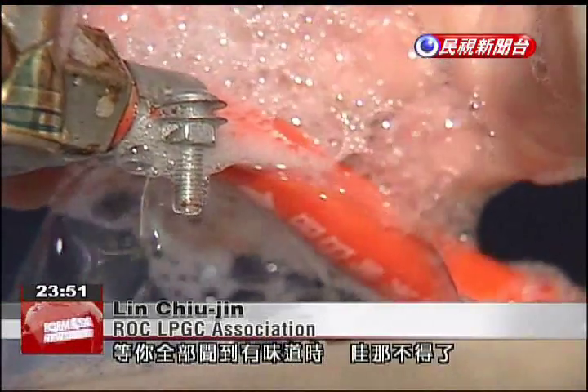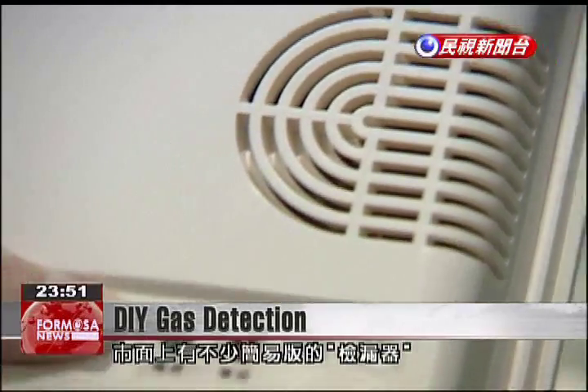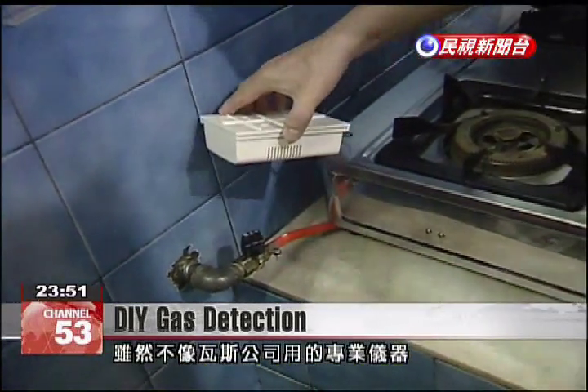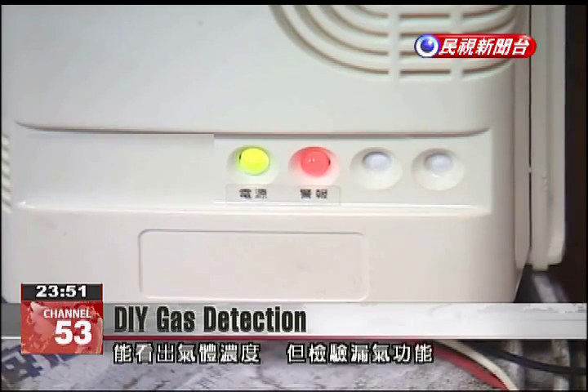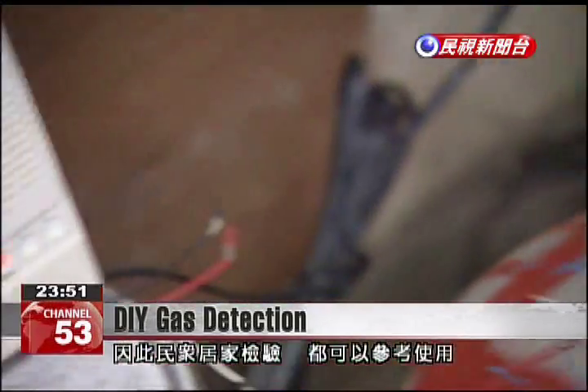But if you wait until you smell gas, then it means gas is already diffused throughout the entire room. Experts also recommend that households purchase home-use gas detectors. While these instruments can't detect the concentration of gas in a room like those used by the gas company, they're easy to use and can provide much-needed peace of mind.